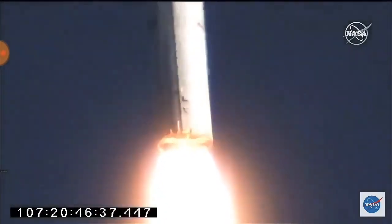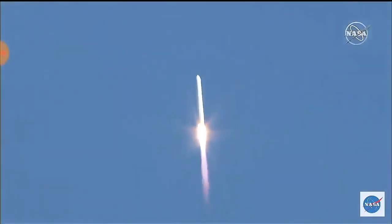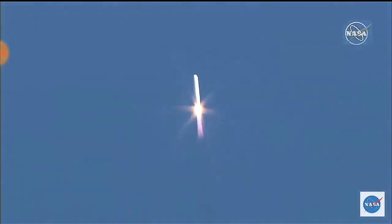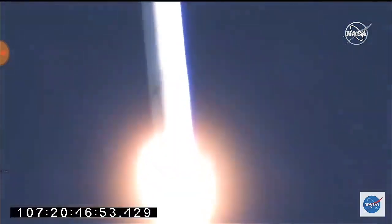Attitude is nominal. TBC is nominal. Power systems look good. Engines remain at full thrust, operating nominally. Everything looking good during this first stage burn — it burns for 3 minutes 35 seconds.